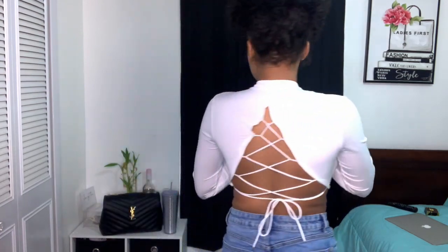This is the third shirt that I purchased. These are all extra smalls, just in case you're wondering — all extra smalls.